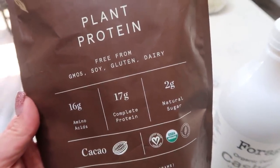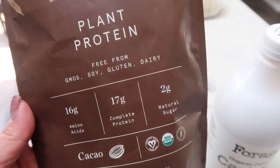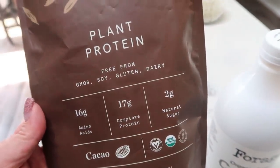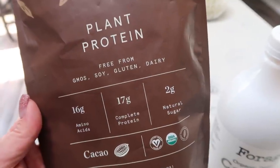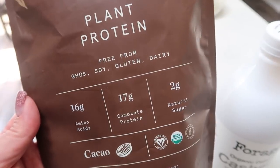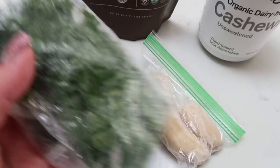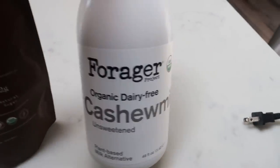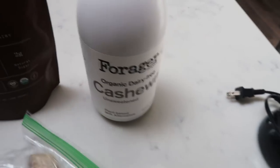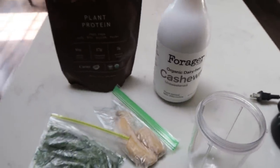I'll link Live Well down below with 10% off. I'm doing one scoop for two points, adding a frozen banana and some frozen spinach, and one point worth of forager cashew milk — one of my favorite non-dairy milks. Going to blend it all up here in my magic bullet. That's my afternoon snack before I take my Built Go before my workout.